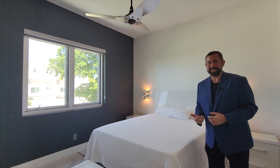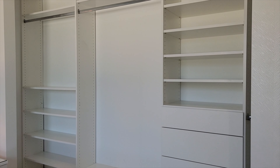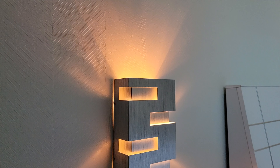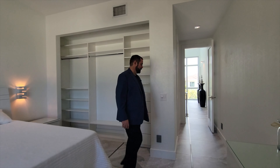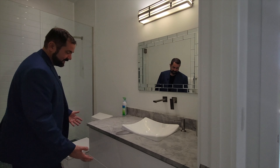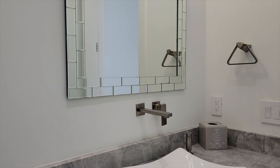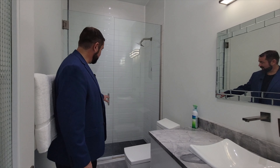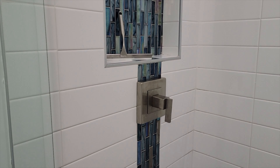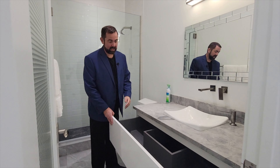Behind me is the closet with plenty of storage areas and drawers. The bathroom has the same white cabinets with shark tooth granite countertop, sink, faucet, mirror, and light fixture. We also have a frameless shower with nice black square tiles on the floor and subway tiles going all the way up with a beautiful blue tile as an accent on the side. Everything is soft close.